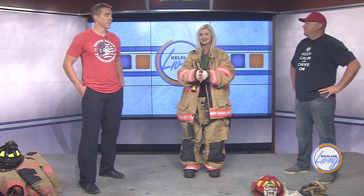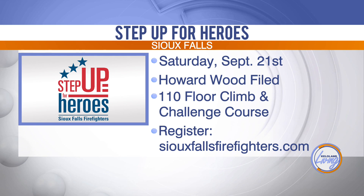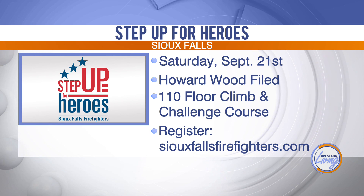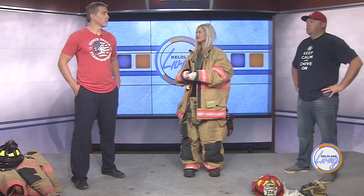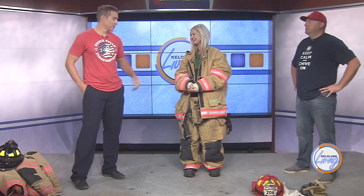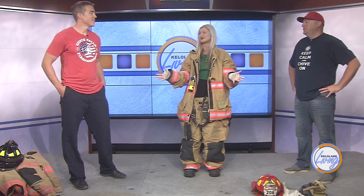So anyone who wants to participate can attend this event. It's on Saturday, September 21st at Howard Woodfield. They'll be climbing 110 flights of stairs and there's also a challenge course. Go to siouxfallsfirefighters.com to register and sign up. Thank you so much, gentlemen, for coming in today. You can wear Jared's gear — I don't know if I'd manage even getting up two flights! Thank you guys so much.